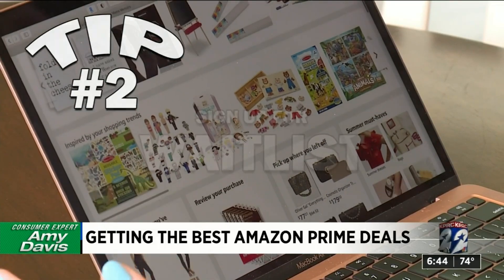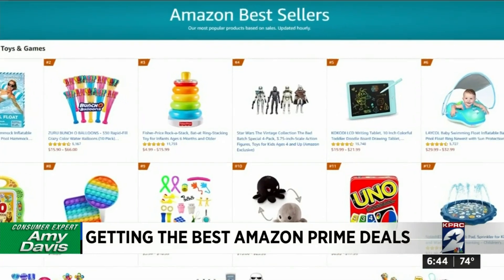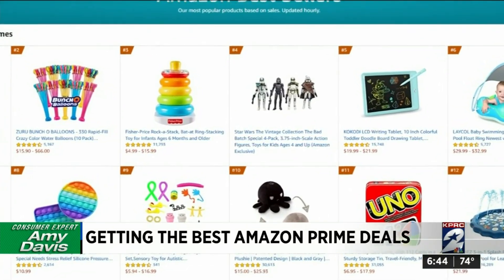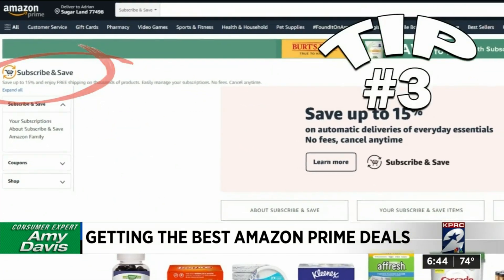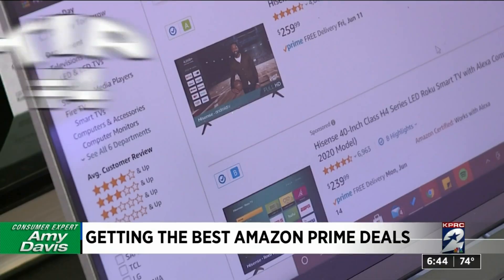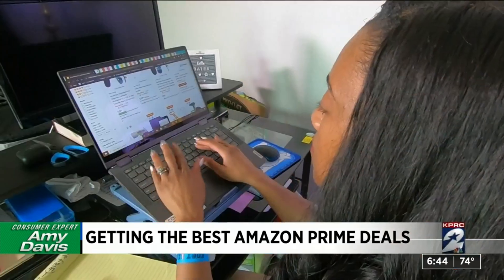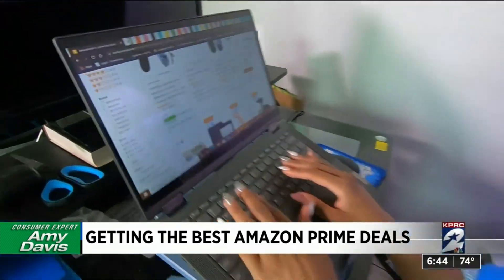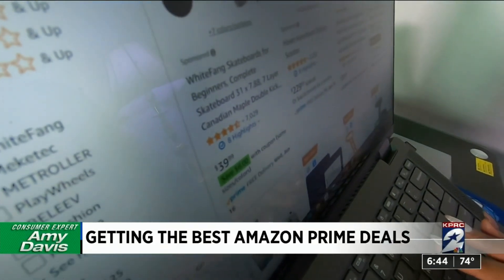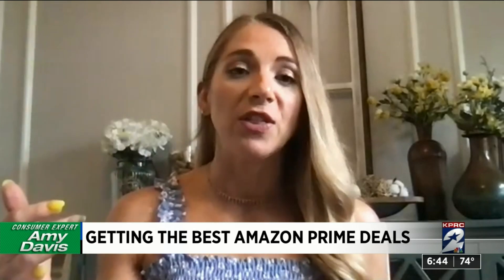Tip number two: if you didn't get the Amazon lightning deal in time, sign up for the wait list — often Amazon will send you a discounted rate for the item. Tip three: check for deals on your subscribe and save items you're already signed up for. Tip four: follow all of the stores you might want to get deals from; you should get notified about their deals, and it will show you different products that you've searched for in the past.